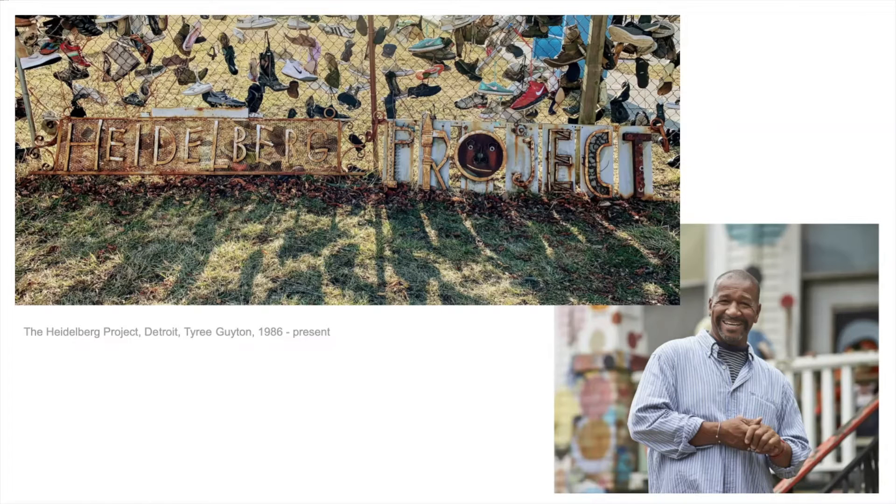This is Tyree Guyton. He's an artist from Detroit, and he grew up on Heidelberg Street. He grew up, moved away, worked, and came back later. When he came back, his old neighborhood had fallen into disrepair. The houses were empty and abandoned. There was a lot of trash and crime, and he was really sad to see that. So he wanted to do something to help, and he started the Heidelberg Project.